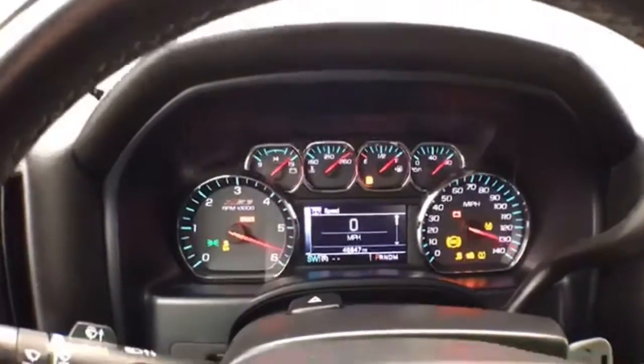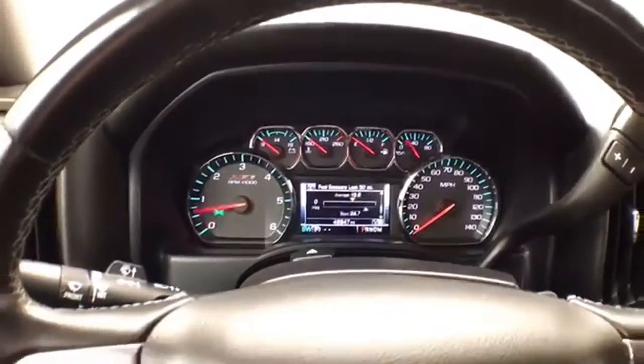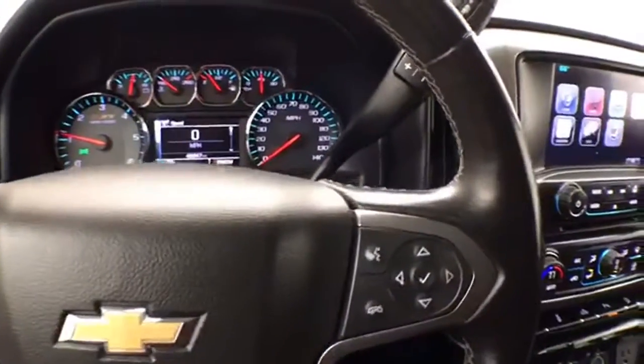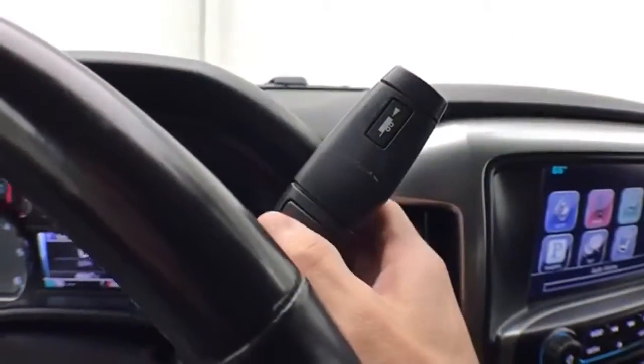Three gauges with driver information system, controlled by buttons on the steering wheel. Cruise control. Automatic transmission with manual shift capability, as well as tow haul mode.